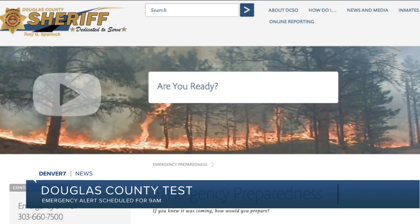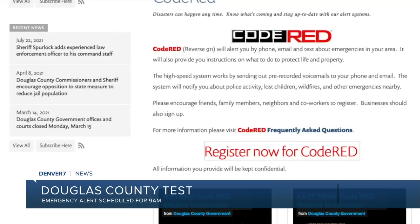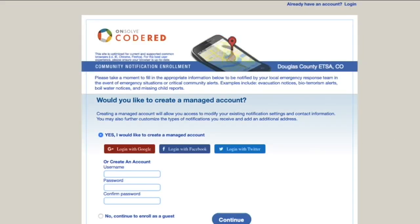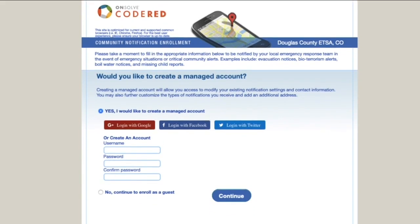If you live in Douglas County, expect a second alert on your phone around nine o'clock this morning. Douglas County is testing its Code Red emergency alert system. Sheriff Tony Spurlock says Code Red is an easy and fast way to send alerts to the community. Douglas County has used Code Red for wildfire evacuations, missing children alerts, and others.